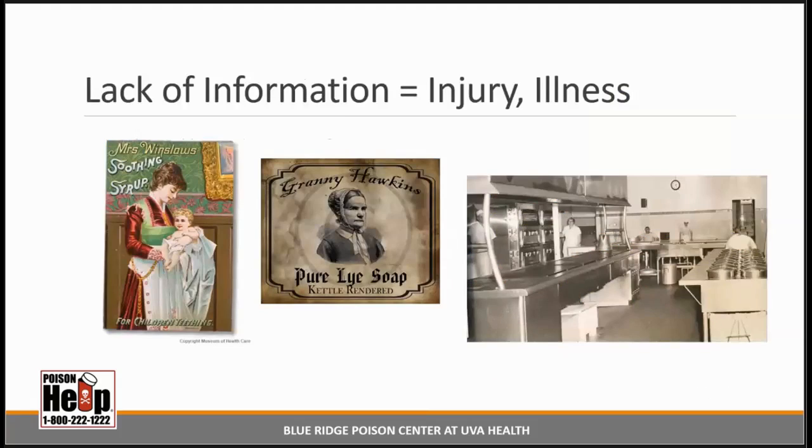There's no shortage of poisoning concerns during this time, but here are three examples that demonstrate what can go wrong when people lack adequate safety information. Mrs. Winslow's Soothing Syrup was a product widely marketed in North America and England in the late 19th and early 20th century as a cure-all for fussy babies. The primary ingredients were morphine and alcohol, and that was not listed anywhere on the package. Parents had no idea what the ingredients were, and it is estimated that thousands of children died from overdose or morphine addiction and withdrawal.